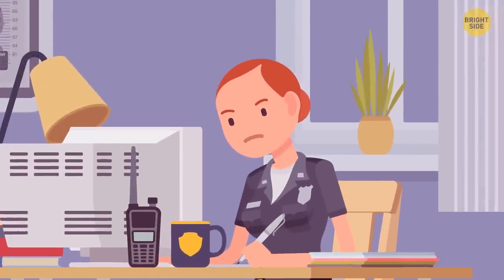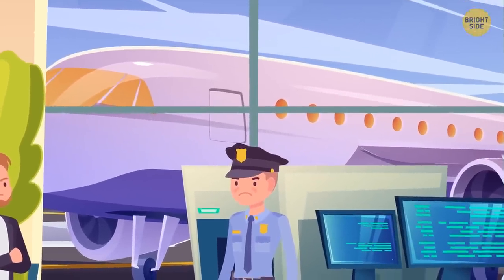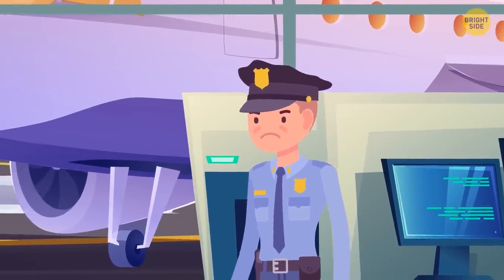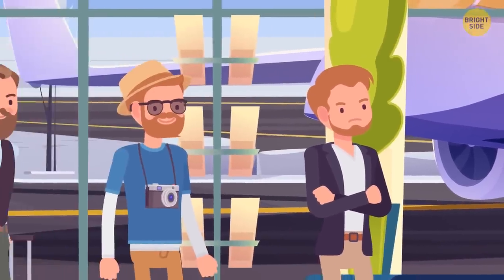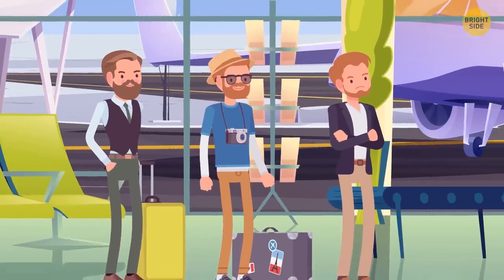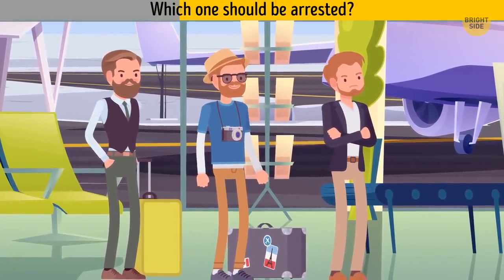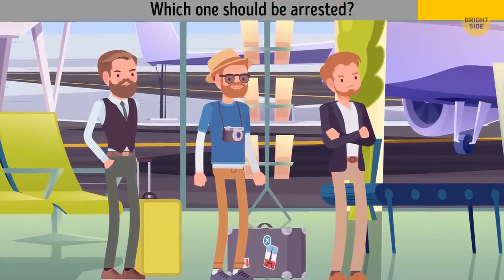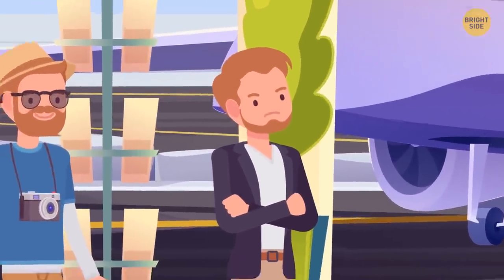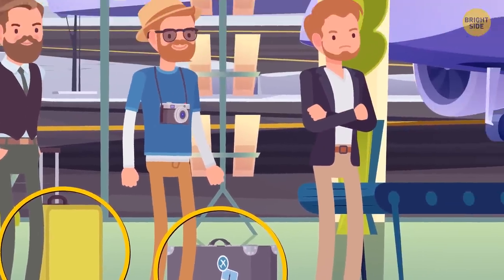The police of Atlanta were notified that a prisoner had escaped from Chicago and taken the plane to Atlanta. An officer was sent to the airport to find and capture them. The police officer spotted three people who looked similar to the criminal. Which one should be arrested? The prisoner must be this guy — he's the only one who doesn't have any luggage with him, probably because he was running away and had none.